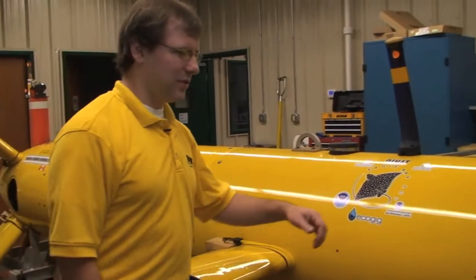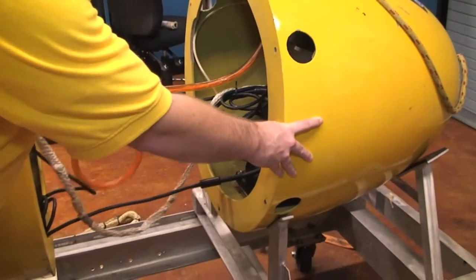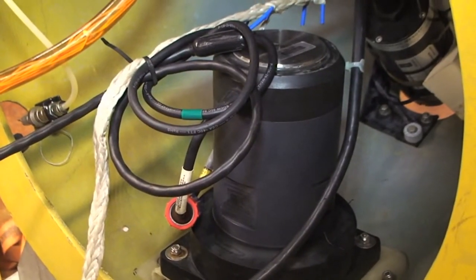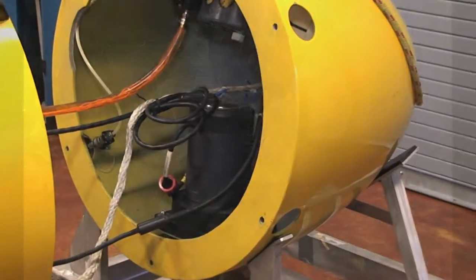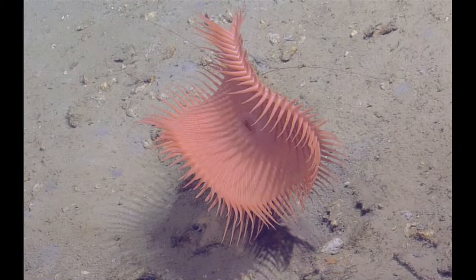Inside the nose section we have a number of scientific payloads and all sorts of cabling and ropes to keep everything together. Up forward is our sub-bottom profiler — it sends acoustic energy down into the seafloor and looks at the reflections coming back, allowing us to look at the geological layers beneath the seafloor.